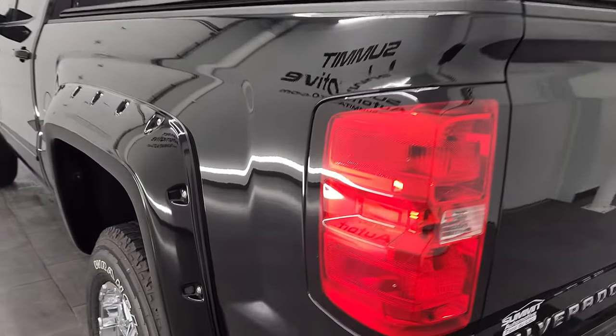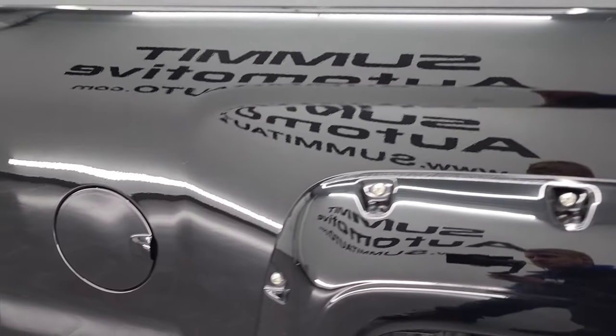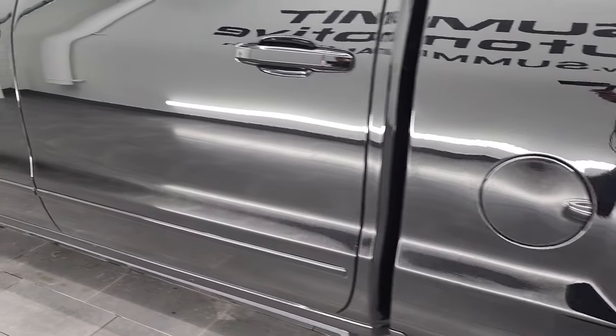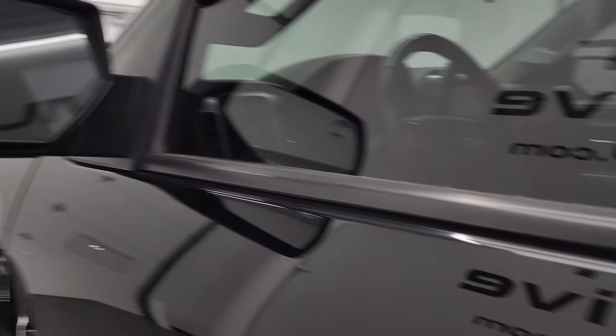Going down the driver's side, just as clean as the passenger side — no dents or dings in the box. The back rim is in very nice shape as well, and the doors look really good. Does have power mirrors with the built-in blind spot mirror on the driver's side, and the Amp Research power running boards are working nicely.